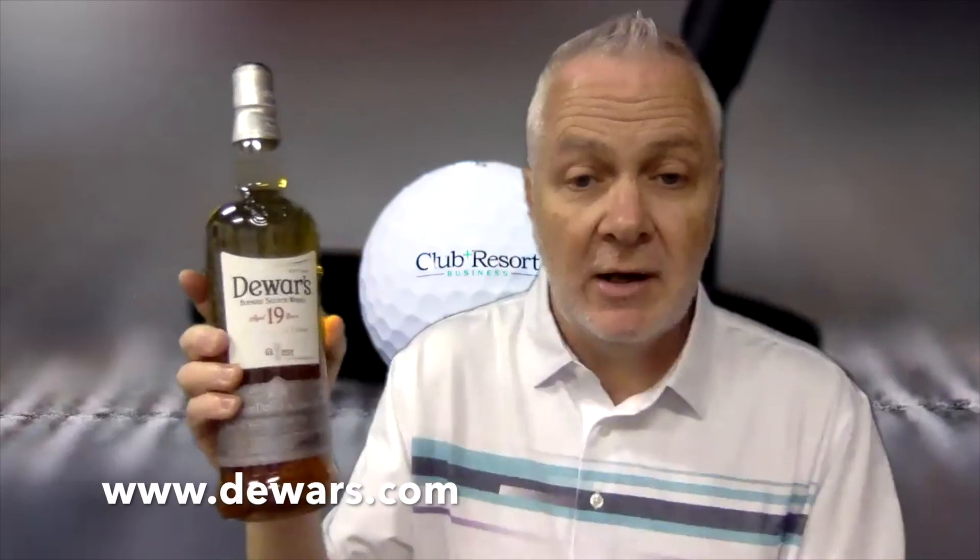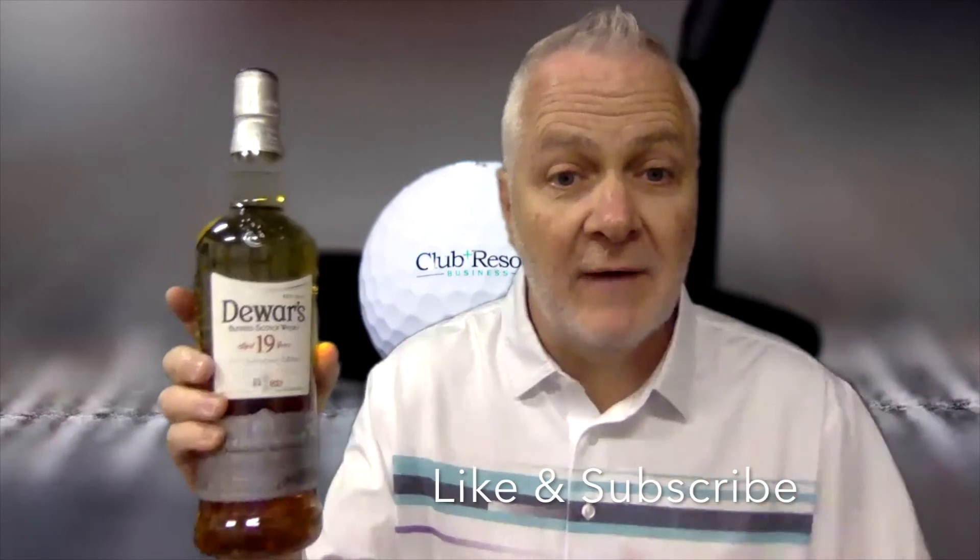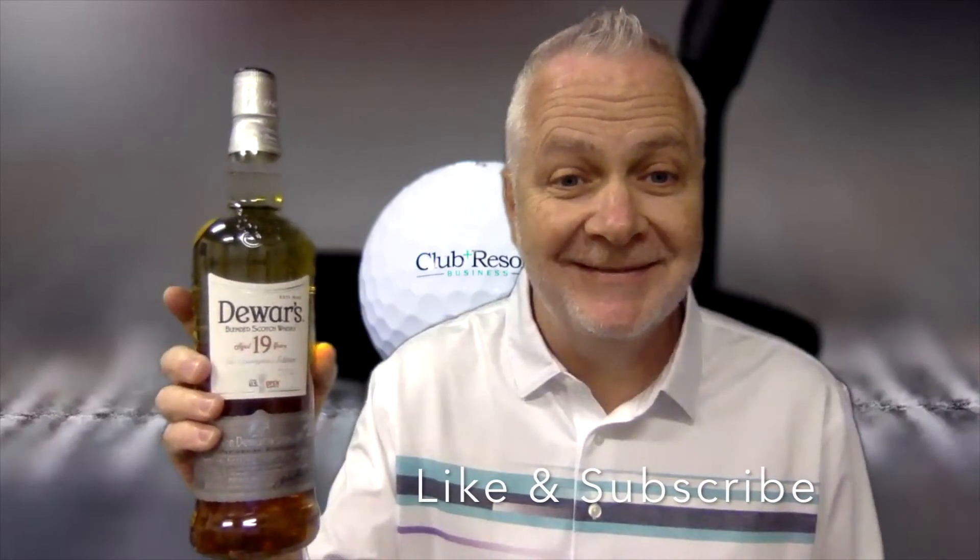Or you can go to dewars.com and piece it together yourself. Take care, stay well, have a great day, and happy Father's Day to all the dads out there.